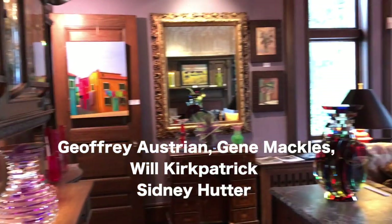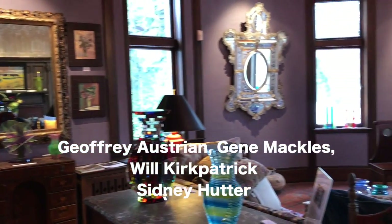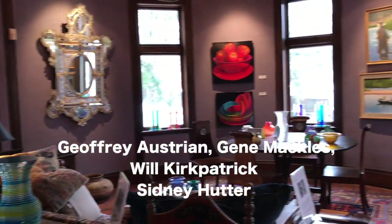I'm Marian Diogardi and I'm an oil painter showing at Newton Open Studios today at Art of the Villa. I'm showing with my friends and colleagues Jeffrey Austrian, Jean Mackles, Wilker Patrick, and Sydney Hutter, who is a glass sculptor.